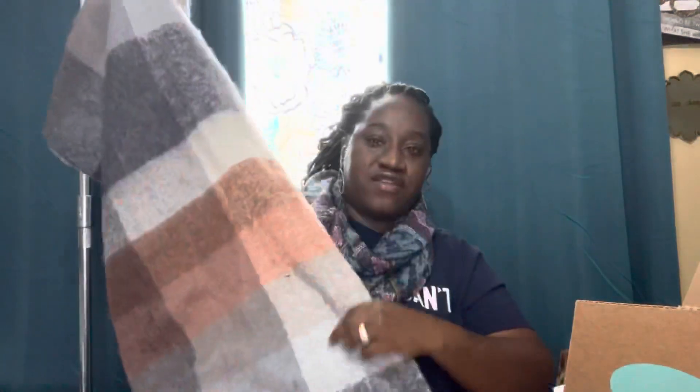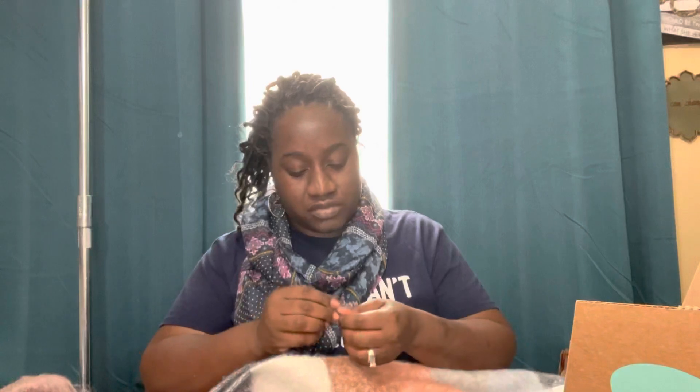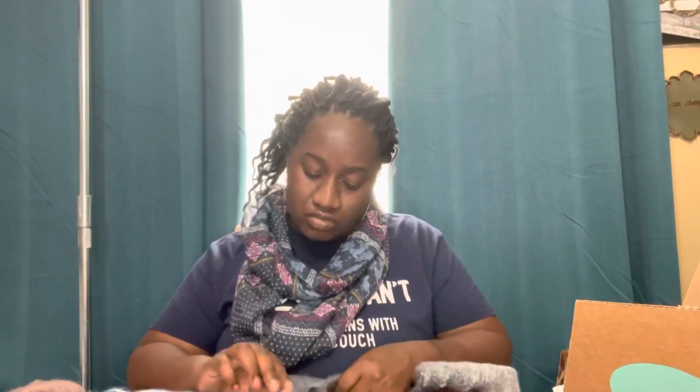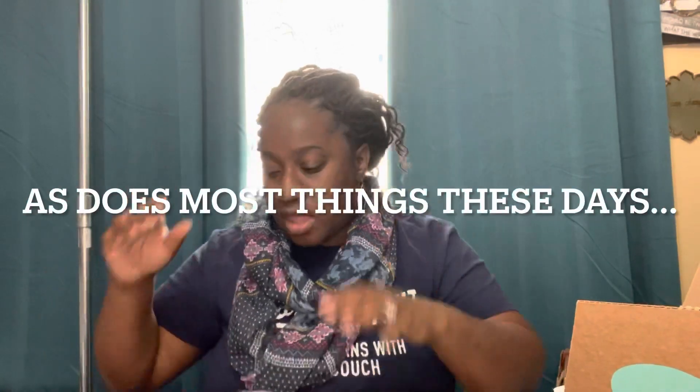First thing we're going to grab is this beautiful, extremely soft scarf. This is more like a blanket scarf in my opinion. The brand is Tahari, and I know Tahari is a decent brand. I don't typically pick it up unless it's a newer tag or leather, cashmere, something really unique, because the brand — it depends on what it is as to how well it does for resale. This is really cute though.